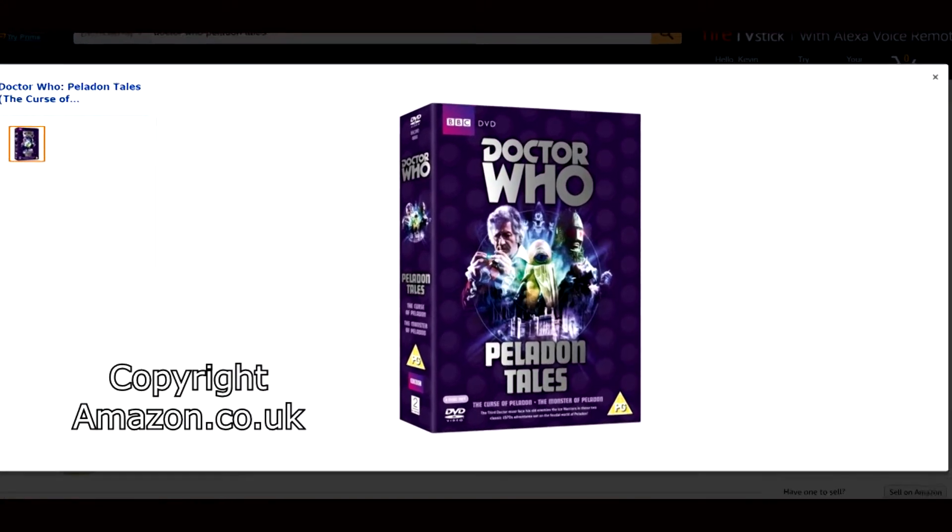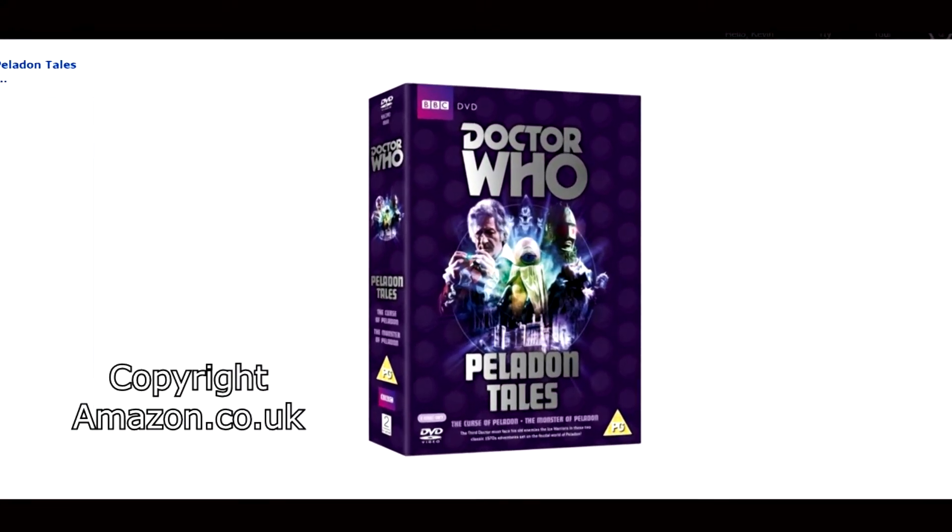However, the Curse of Peladon is where things start to differ again. In Regions 2 and 4 you guys have this as part of the Peladon Tales box set, which really makes sense because it includes the Curse of Peladon and the Monster of Peladon — and obviously as you can tell from the titles those stories relate. In Region 1 though we do not have the Peladon Tales box set; we just have the two stories available individually.